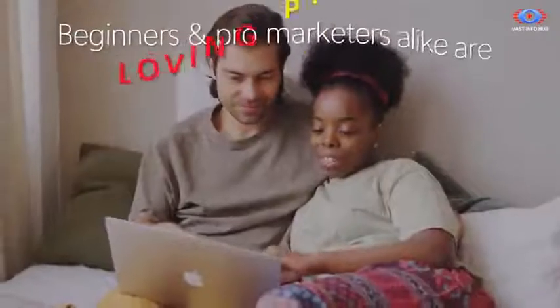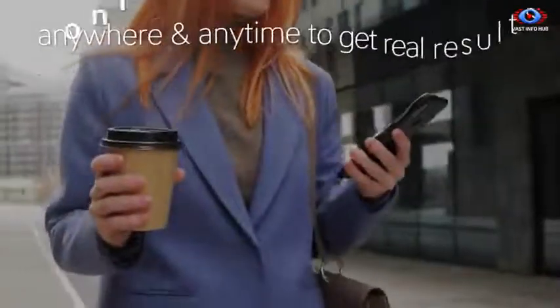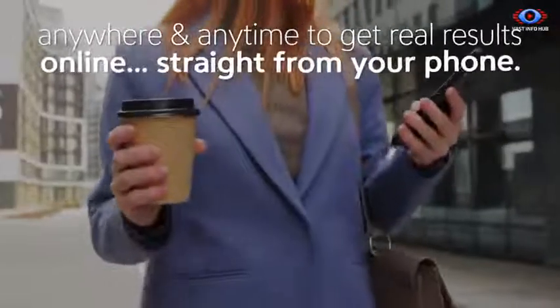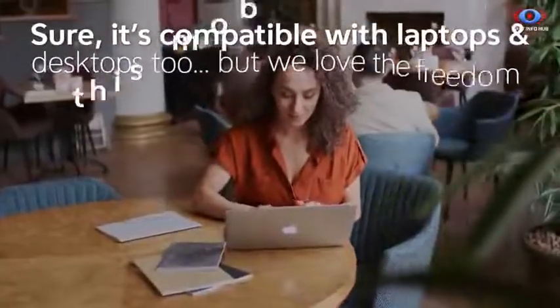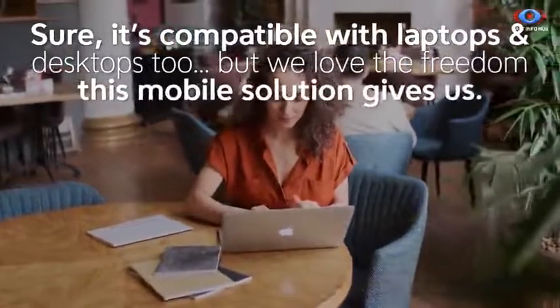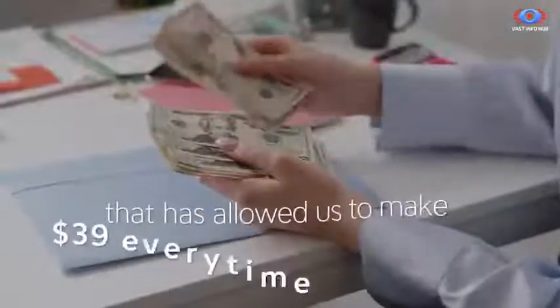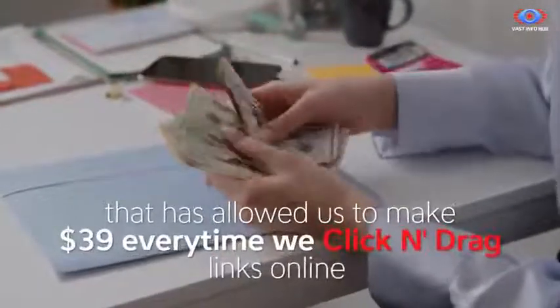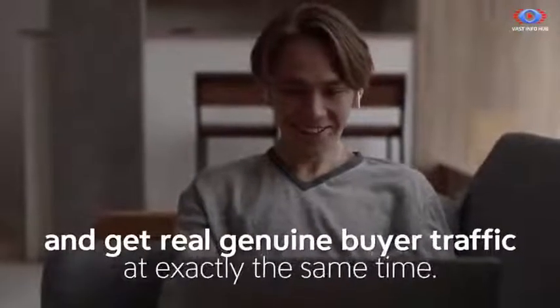ProfitStream is the world's first one-click app that pays us from other people's content. Beginners and pro marketers alike are loving ProfitStream — finally, a system that delivers real results you can use anywhere and anytime, straight from your phone. It's compatible with laptops and desktops too, but we love the freedom this mobile solution gives us. ProfitStream is the most powerful software my team and I have ever created, allowing us to make $39 every time we click and drag links online and get real genuine buyer traffic at exactly the same time.